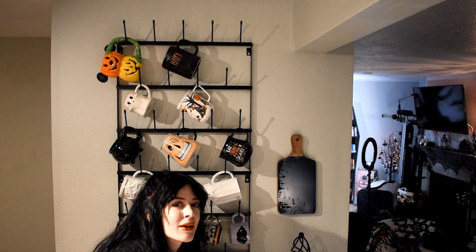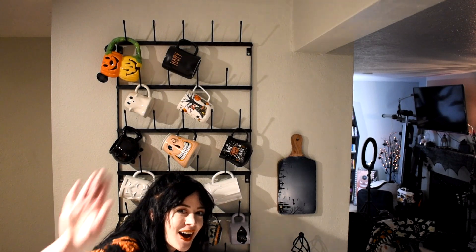I'm going to go ahead and start a time lapse so I can finish off this mug rack, probably move things around, and then I'll show you the finished result.